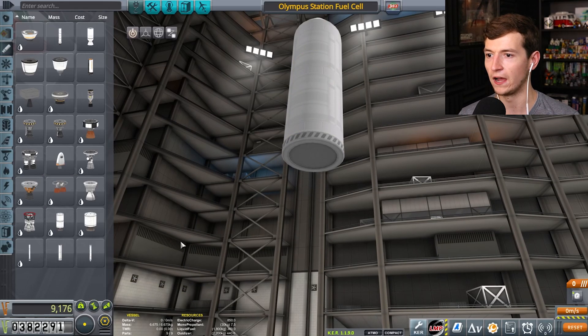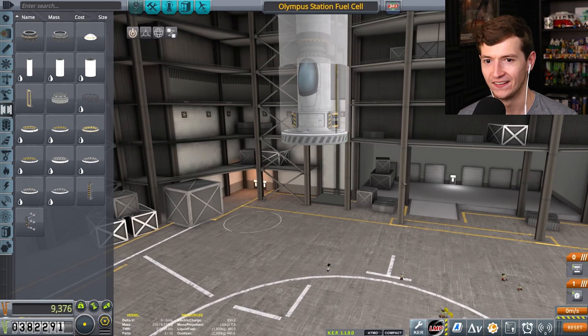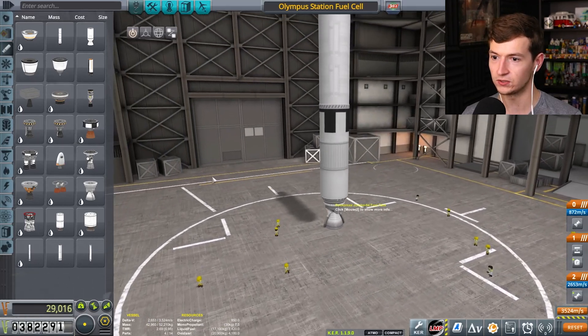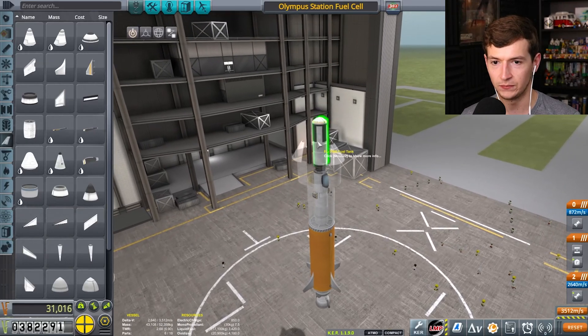I'm going to put a Rocko Max on there. And that should be enough to get me into orbit. What is it called? I don't know. You don't even know what it is. Rocko Max. Then a mainsail. And in theory that's good — that should do the trick. So I think I've created a rocket that looks a little stumpy.